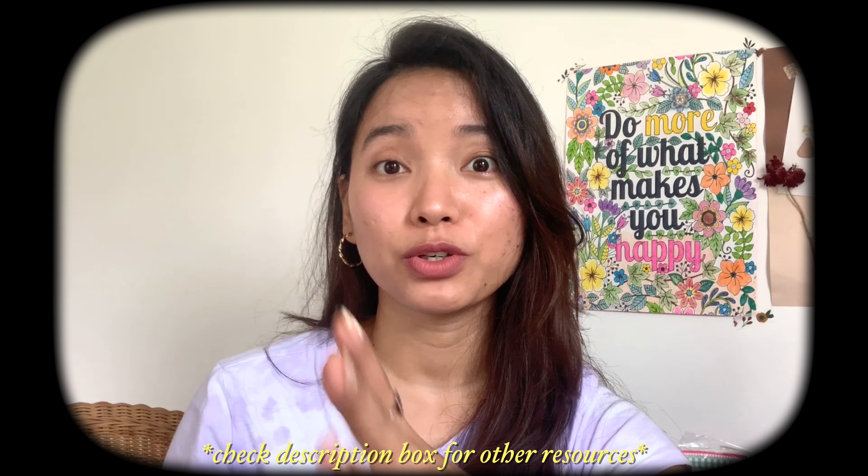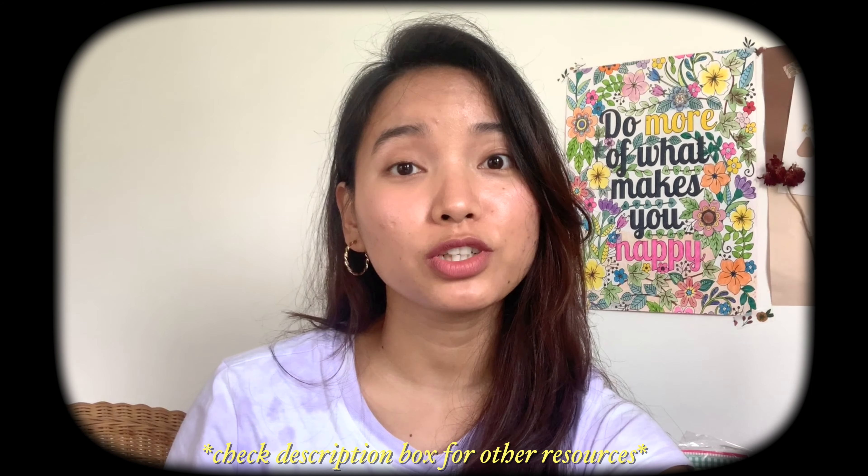I will link some important resources in the description — some YouTube channels and Instagram accounts that I refer to usually if I have any skincare problems. That is it for today, and I'll see you in my next one!